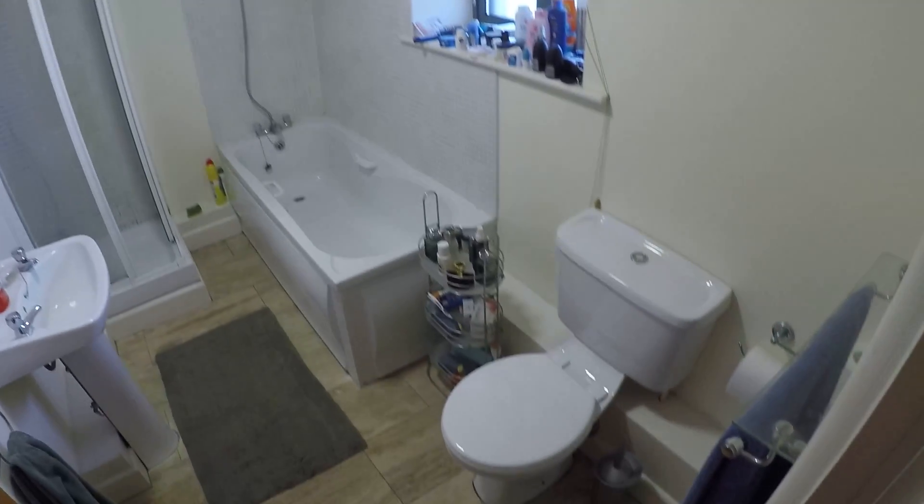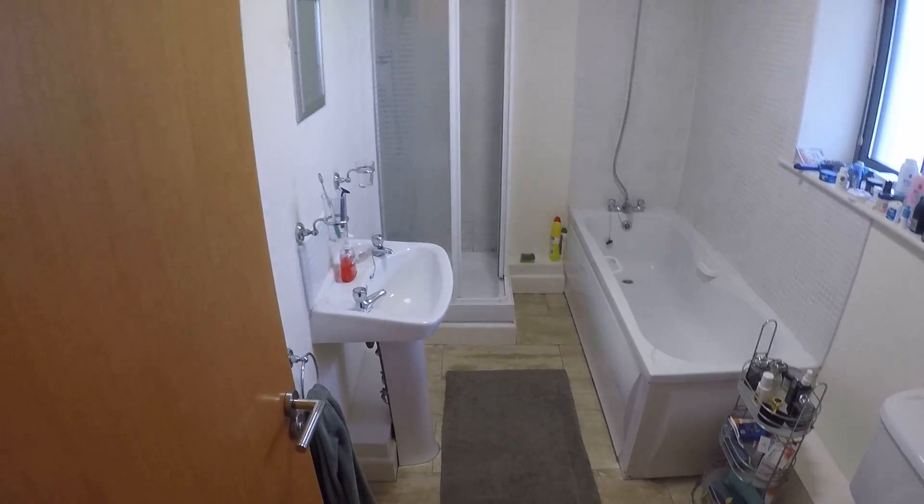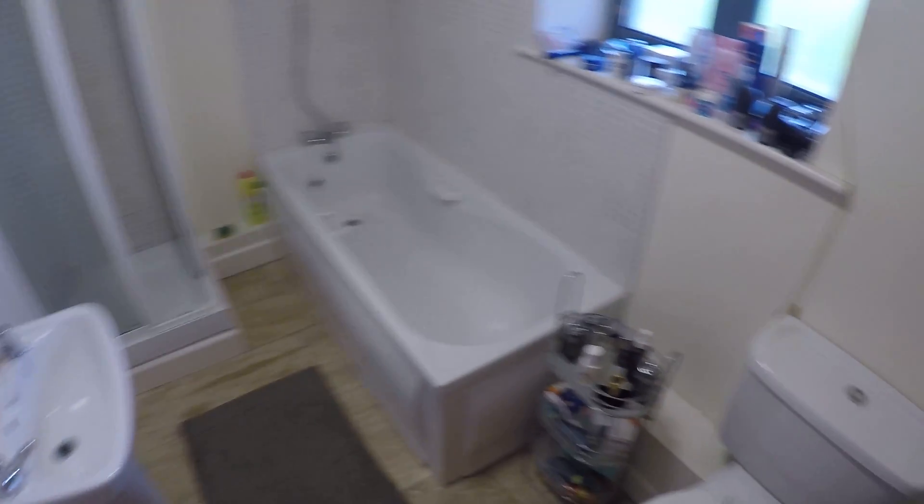You've got the bathroom. And you've got a shower and a tub. Toilet. And this is the shower.